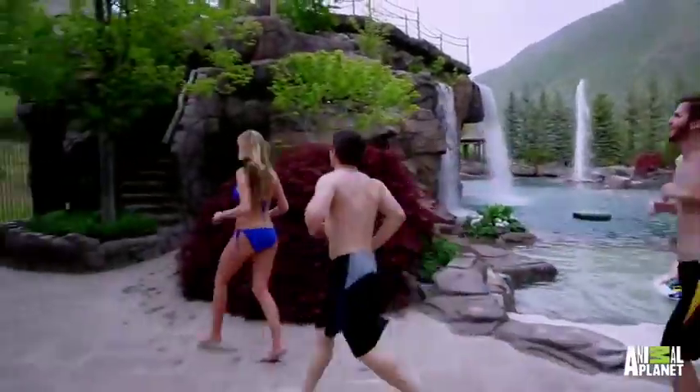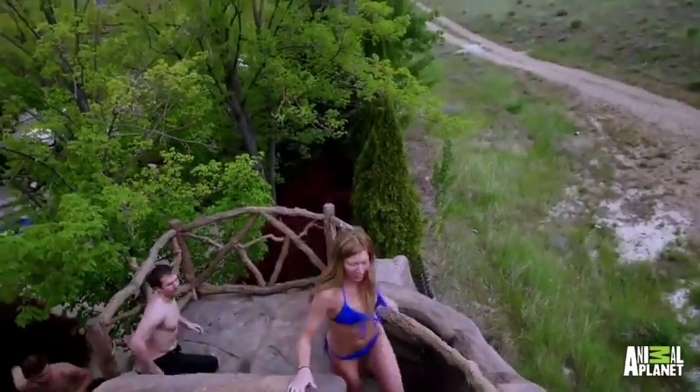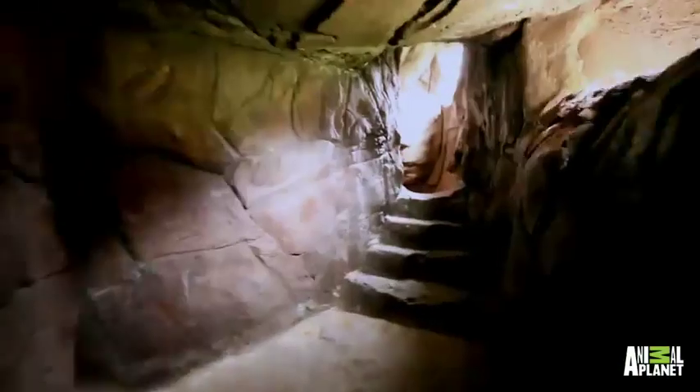There's more than one way to scale this peak. There are two bridges and pathways winding to the top, as well as a hidden water slide that tunnels 60 feet through the mountain to the pool below.